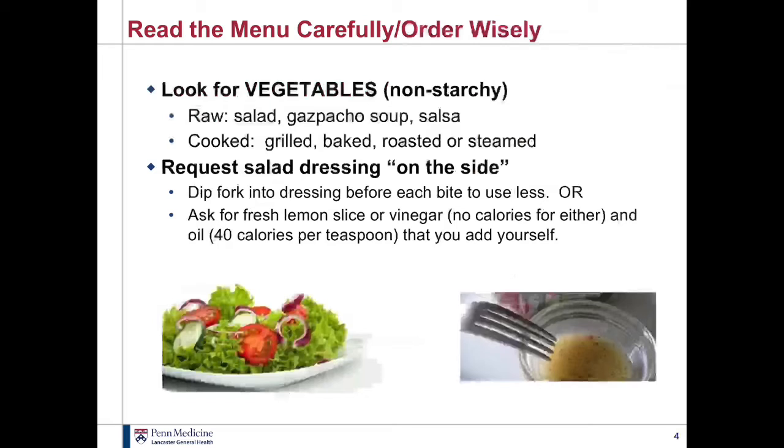Another thing I'd encourage you to look for more are vegetables. Sometimes you have to look a little harder for the non-starchy vegetables. Those tend to be less calorie-dense than starchy vegetables like peas, corn, and potatoes. You could order raw vegetables — for example, a salad or salsa. If they're cooked, lower-fat cooking methods would be the same as with your meats: grilled, baked, roasted, or steamed. If you're ordering a salad, just be careful — not all salads are a good choice. Some could be loaded with calories, especially if they have fried chicken on top, a lot of cheese, or other higher-fat ingredients like a taco salad with sour cream. You can always ask to leave some of those things off if possible.